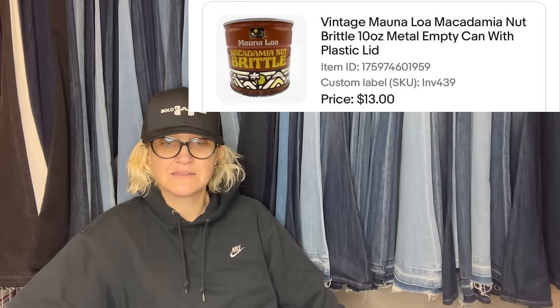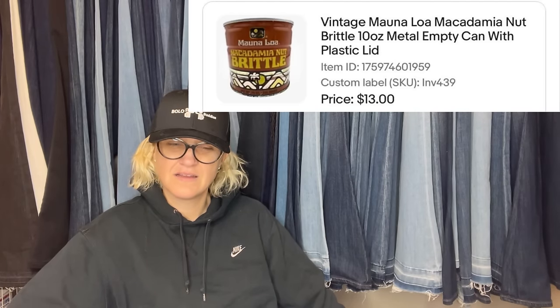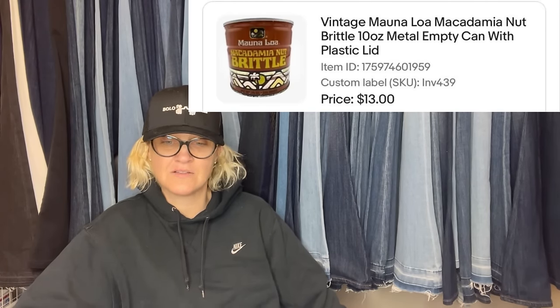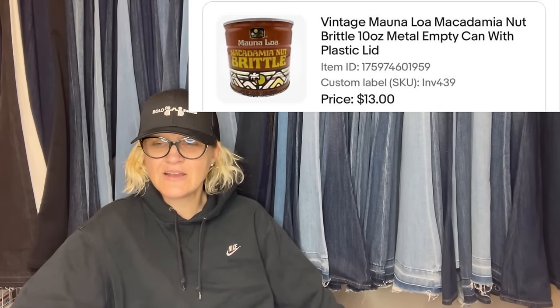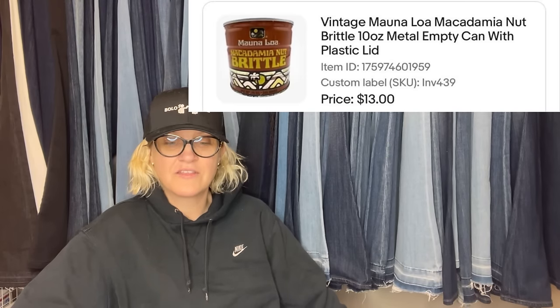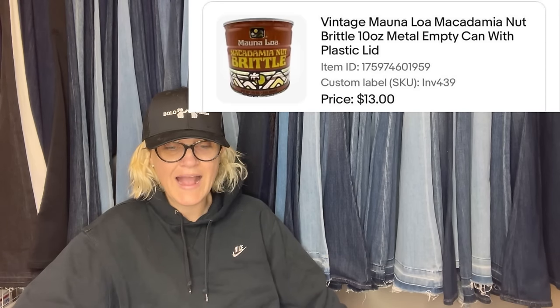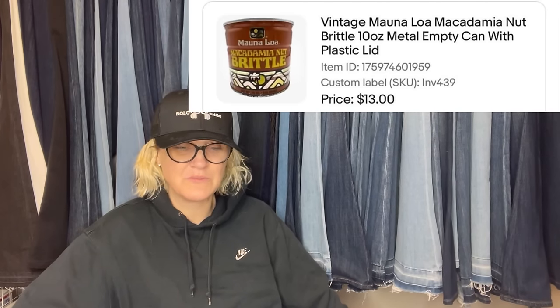Picked up a macadamia nut brittle tin full of vintage buttons at a garage sale for 50 cents. In the process of sorting the buttons to add others and make lots to sell. Listed the can on eBay on a whim just to see if it would sell — it did sell for asking price of $13 plus shipping in less than a month. The fun part: received nice feedback stating it was going into a museum in Hawaii — wow, that's really cool!